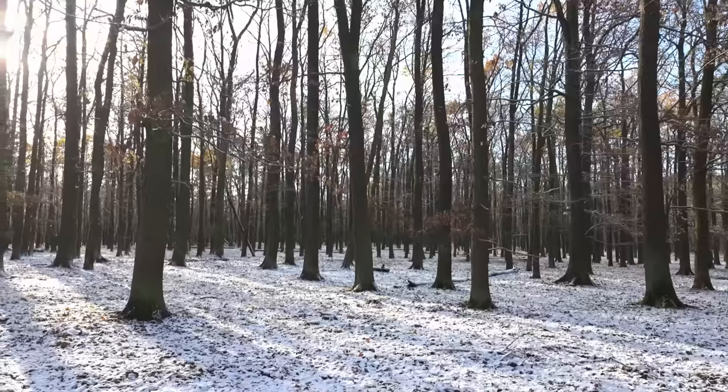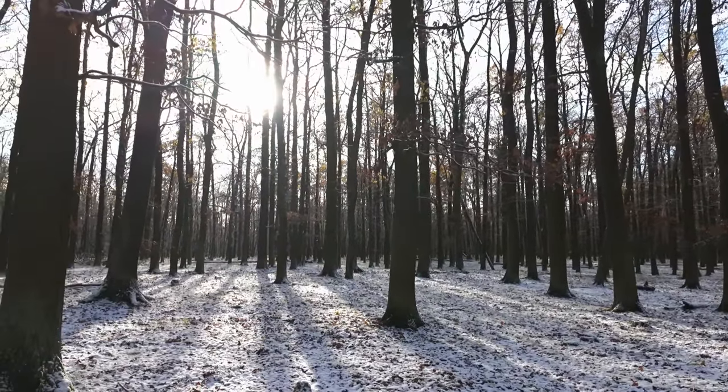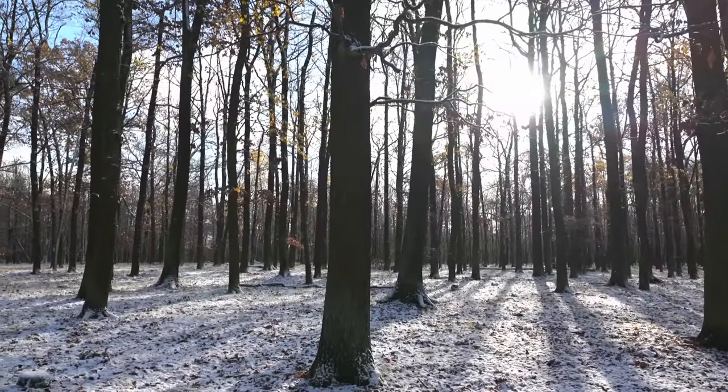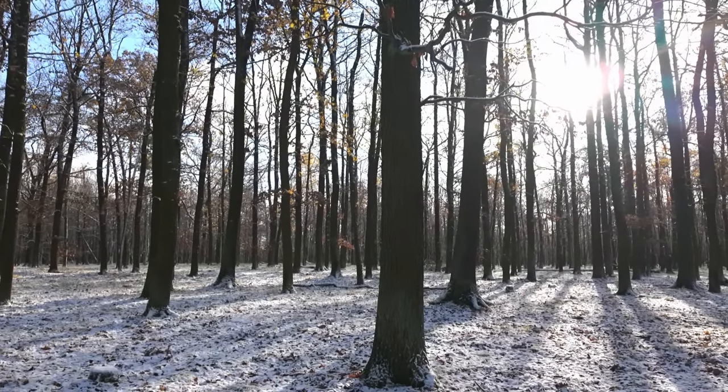Hi guys, it's Luke from Luke's Mushrooms. We have Saturday the 25th of November 2023. I just managed to catch the first snow in this forest. In this video I will show you mushrooms that I was able to find today, and also previously in other November weekends. Let's start.